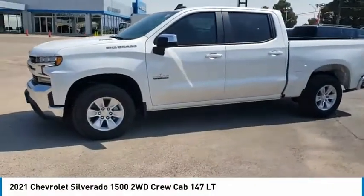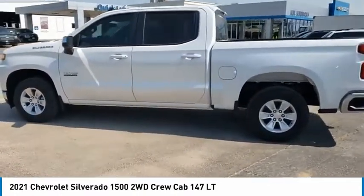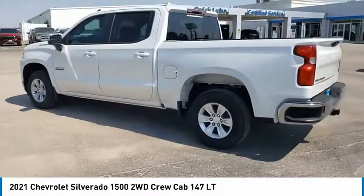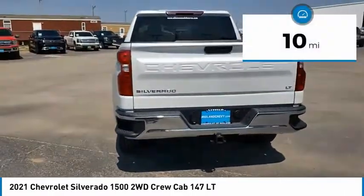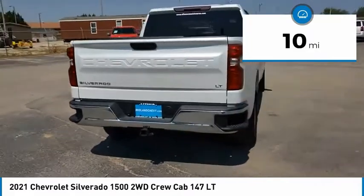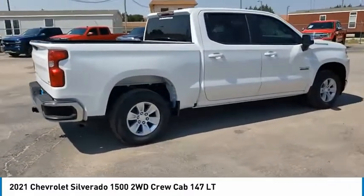You are going to love the 2021 Silverado 1500. The Chevy Silverado 1500 has the lowest cost of ownership of any full-size pickup. This vehicle has less than 100 miles. Is love at first sight really possible? Let us know when you stop in.